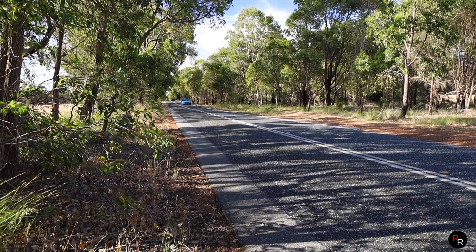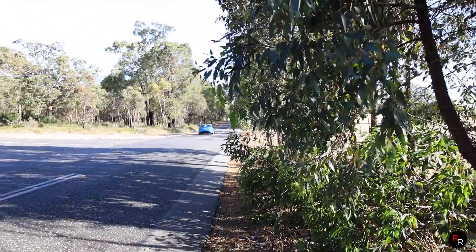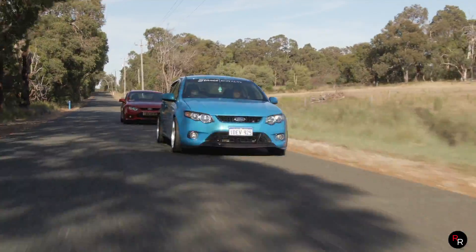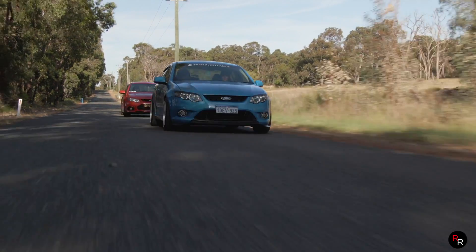I don't know how good or bad this gearbox is, and honestly just driving it at the moment I wouldn't say it's that bad. Just cruising on this rough country road, it seems to shift fairly fine and feels fairly smooth.